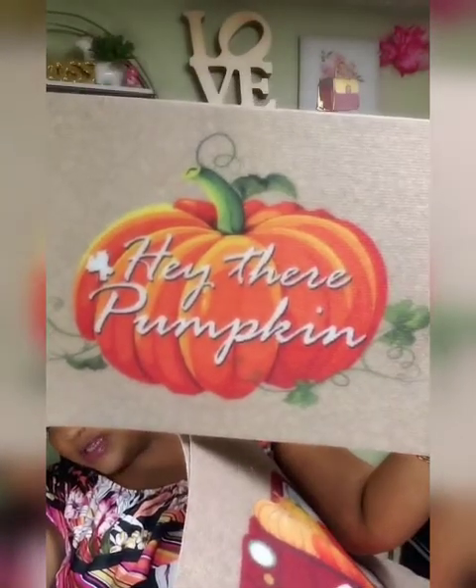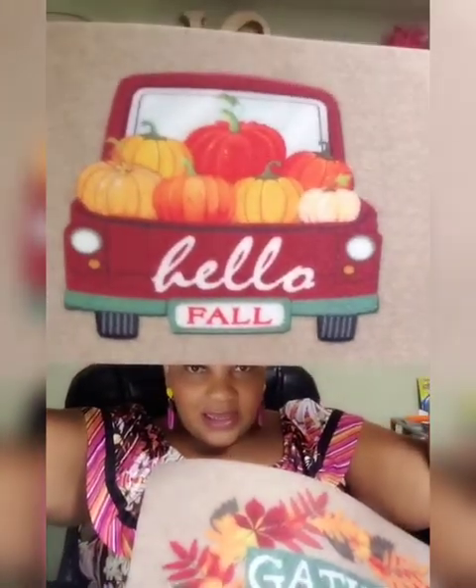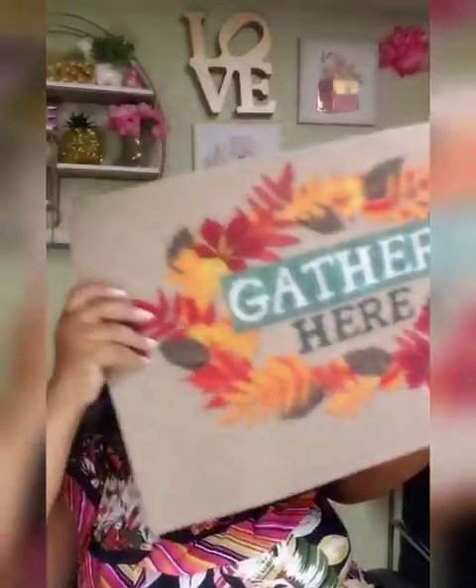I found the mats! I got all three because we have three entryways. This one says 'hey there pumpkin' — so cute, and the quality is a little bit better than I was thinking. The back is even kind of sticky, so it might be non-slip, but you can always add a rug grip. This one 'hello fall' is really nice — I think it's going to go by the front door. I wish it was a blue truck, but we'll take the burgundy truck. And 'gather here' will go by the side door. Really great buy for a dollar — I wouldn't pay more than three dollars for these, but I'm very happy.